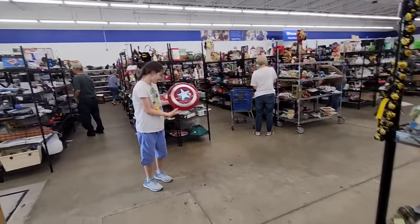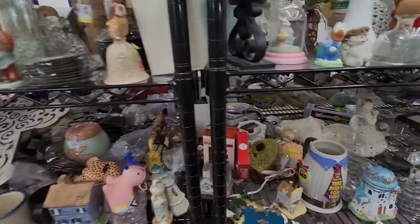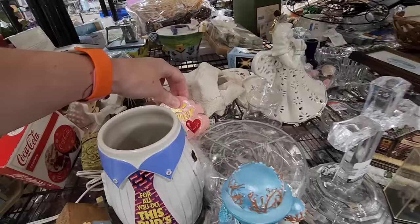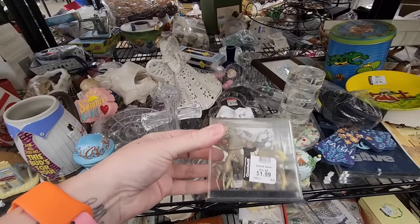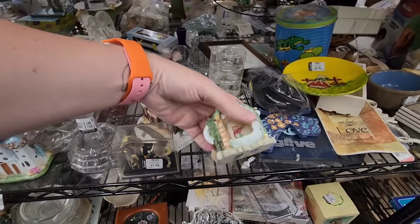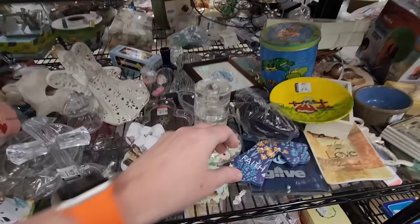I needed that like two months ago. I like the one you made me anyway. Summer fun. Some horses in a box. Made in Hong Kong. This is cute — little mouse and bear. $1.99 for that.